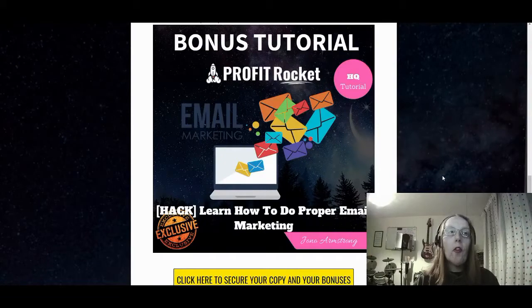Bonus number three is learning how to do proper email marketing. Jono has pieced this together to train you how to actually do email marketing. Email marketing is one of the backbones of a lot of online businesses — from physical stores with an online presence, to affiliate marketing, to other types of marketing. They all have email marketing in common, where you send out your offers, discounts, or reviews to your buyers or those who are interested in purchasing from you.